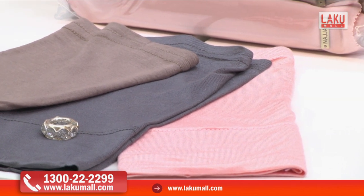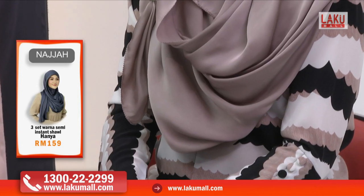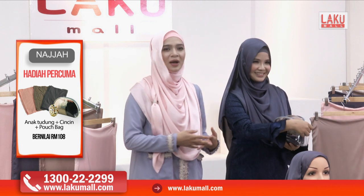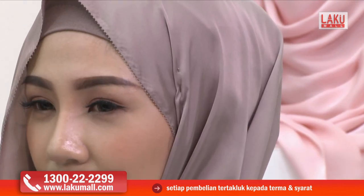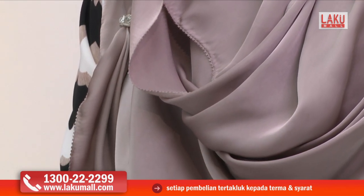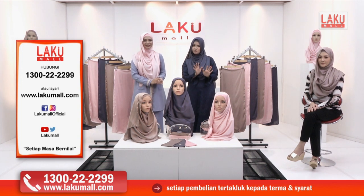Sesuai untuk semua jenis tubuh badan — kalau tinggi boleh sesuaikan kelabuhannya, kalau rendah macam Amy boleh pendekkan sedikit. Jangan risau kalau kata tudung tu labuh atau terpendek sangat. Tudung ni memang diperbuat eksklusif untuk anda semua mengikut kesesuaian badan anda. Masih lagi sesuai untuk kita menggunakan kreativiti kita dalam menggayakan shawl tersebut. Hari ini sahaja di Lakumall — jangan lupa untuk hubungi kami di hotline 1-300-222-299 atau layari www.lakumall.com. Jangan tunggu lama-lama, stok dah nak habis.